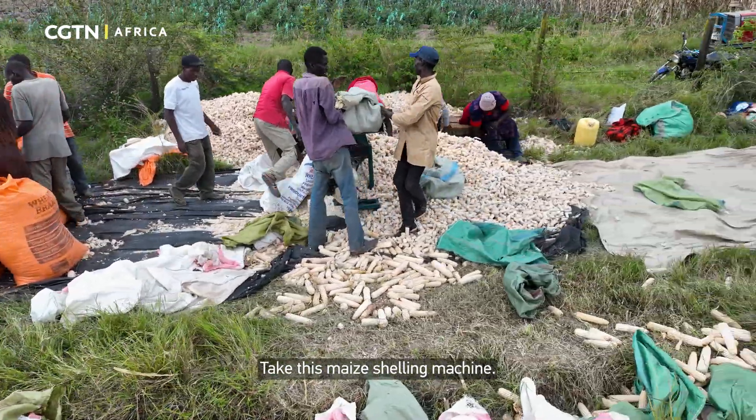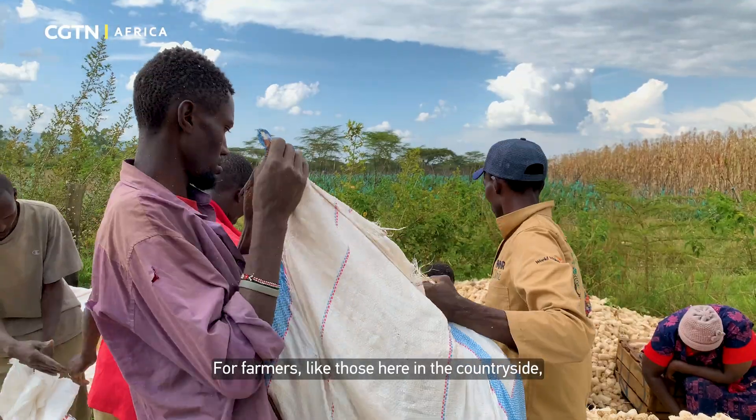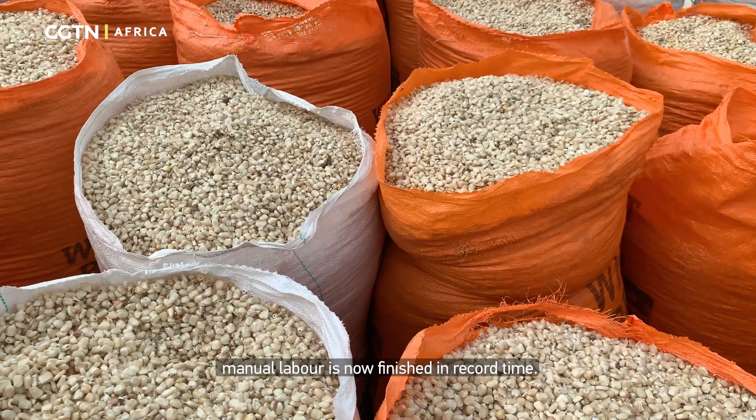Take this maize shelling machine. For farmers like those here in the countryside, the job that used to take days of grueling manual labor is now finished in record time.